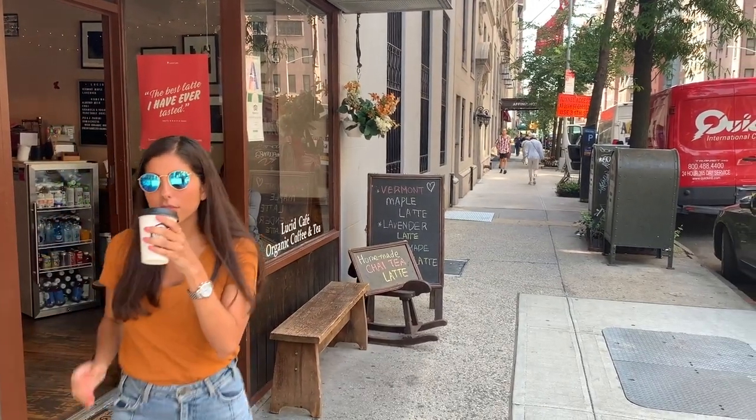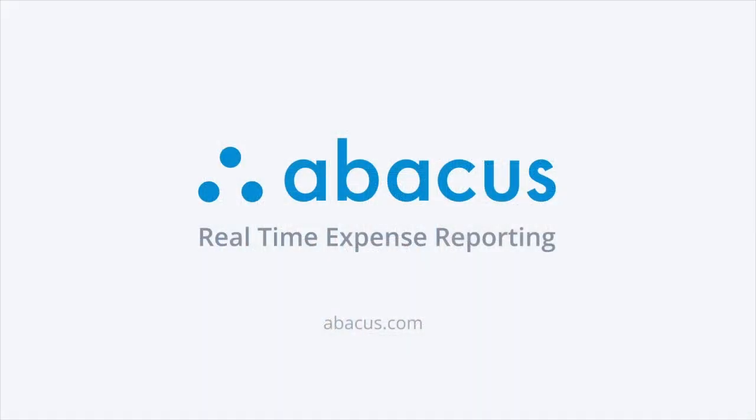Give your team the power to submit expenses on time with Abacus. Real-time expense reporting.